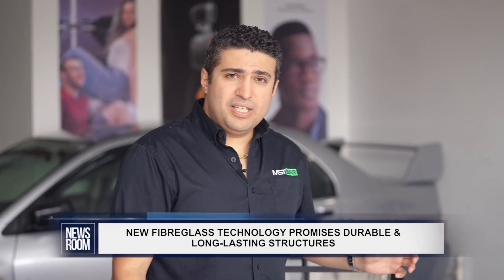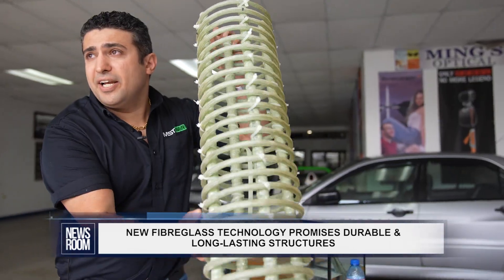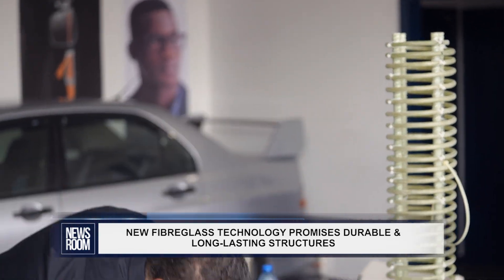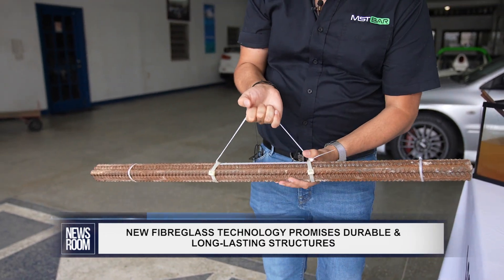The material is extremely light. As you can see, I'm holding a cage and I can lift it with one hand, versus steel rebar, which is much, much heavier — I'm struggling to lift it with one hand.